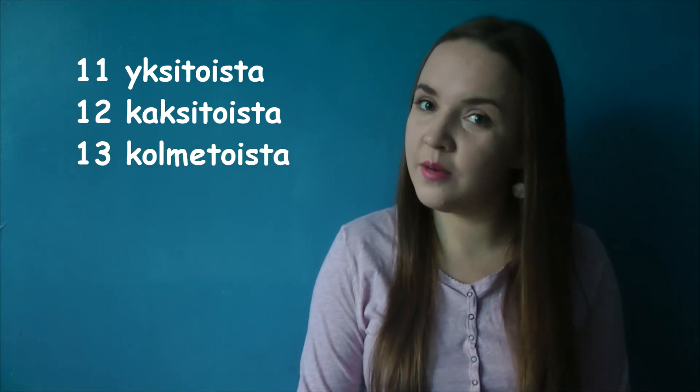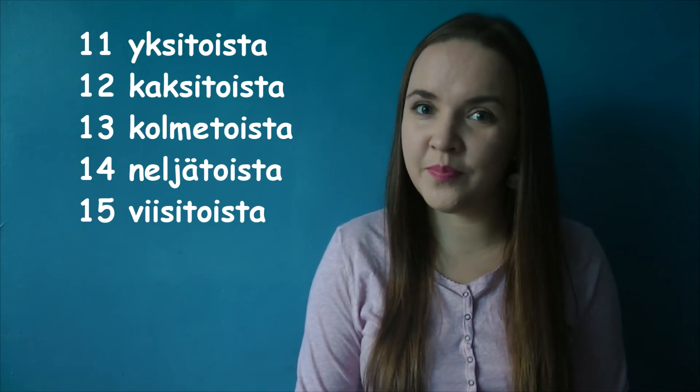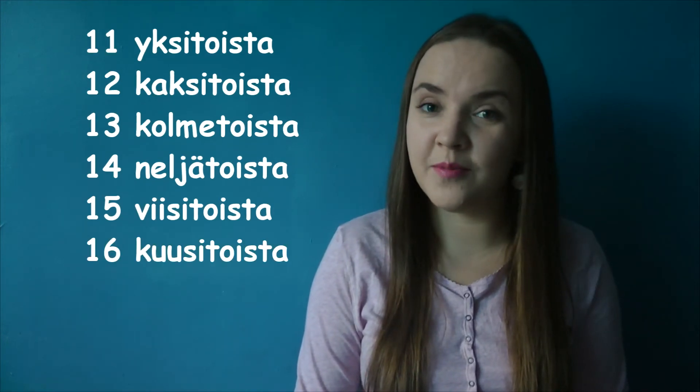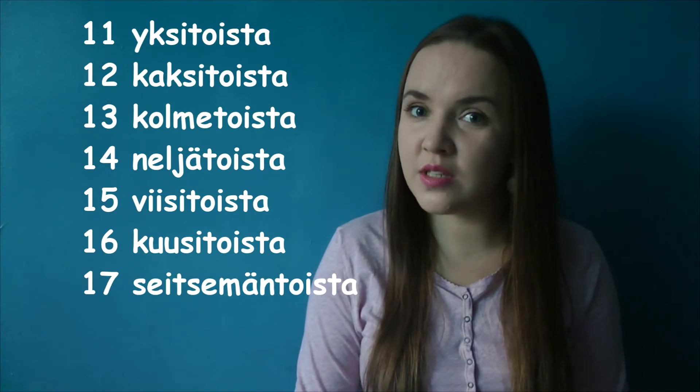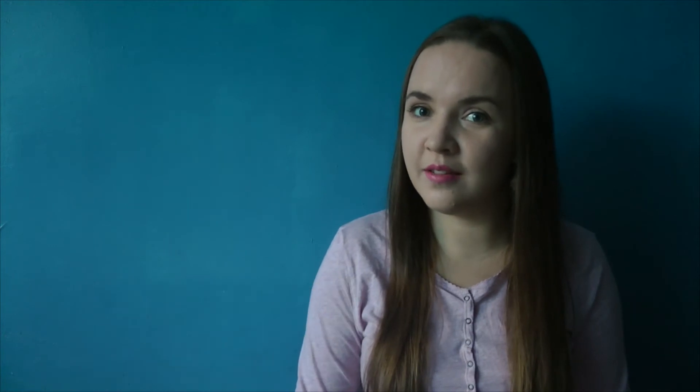Now let's look at the numbers from 11 to 20. It's very easy — you just take the number above and add -toista. Yksitoista. Kaksitoista. Kolmetoista. Neljätoista. Viisitoista. Kuusitoista. Seitsemäntoista. Kahdeksantoista. Yhdeksäntoista.